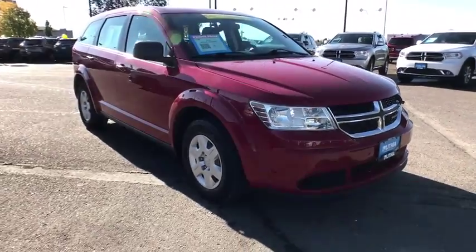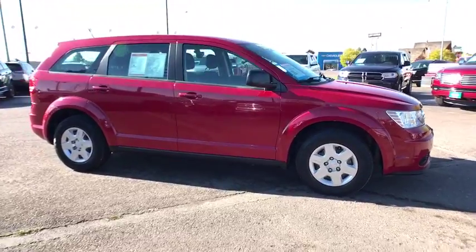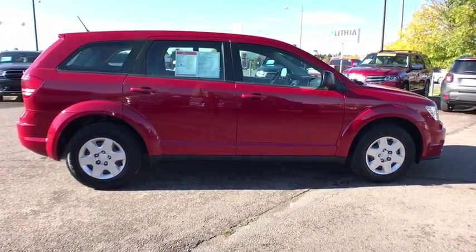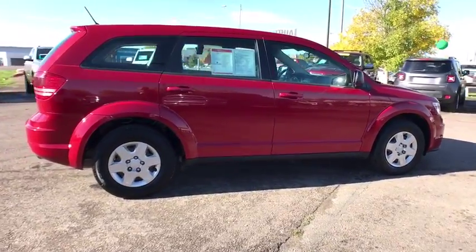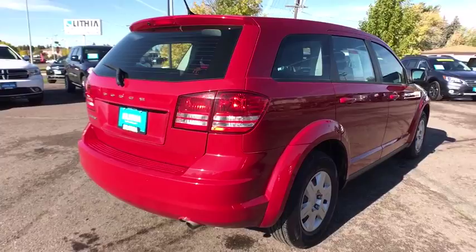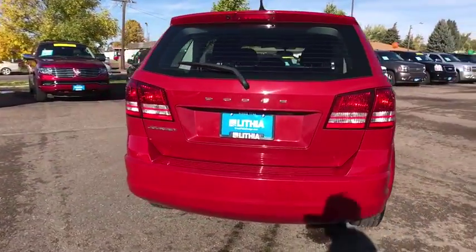The 2012 Dodge Journey. Dodge Journey combines the practicality of an SUV with the comfort of a car, all while boasting a style all its own. The Journey's optional third row seat, along with innovative features like a chilled beverage cooler and in-floor storage bins, make it a good and affordable alternative to a traditional minivan.